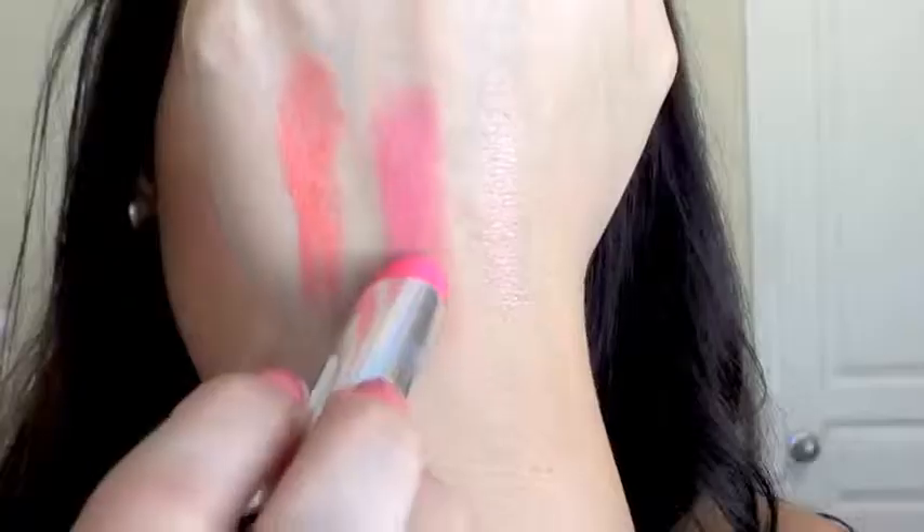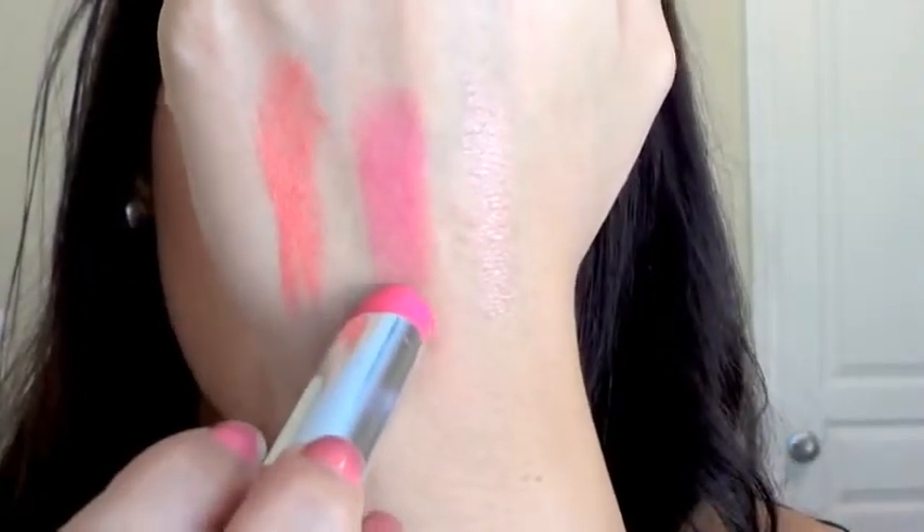Another thing Revlon does amazingly — and I'm sure you've all heard of and probably tried — are the Revlon Lip Butters. I'm actually wearing one right now, Sweet Tart. These are lip butters that are pigmented and moisturizing and give you the color payoff of a lipstick. Some are more balmy and sheer than others, but Sweet Tart is obviously very very pigmented. Lipstick has to be really pigmented to show up on me, and these are extremely pigmented. The thing I love is that they're also very buildable.